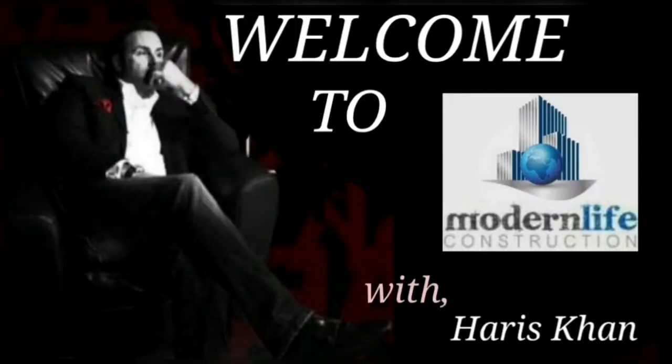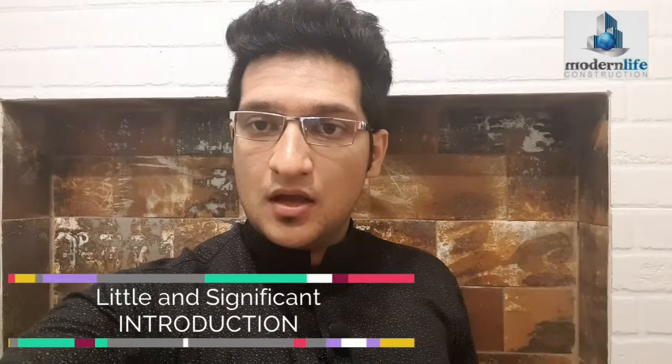Hi, this is Haris Khan and you're watching Modern Life Construction, the place which serves you beyond your bond. In this video I'm going to show you that we started a first new commercial project.